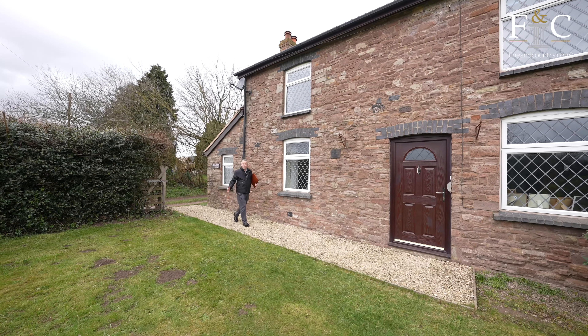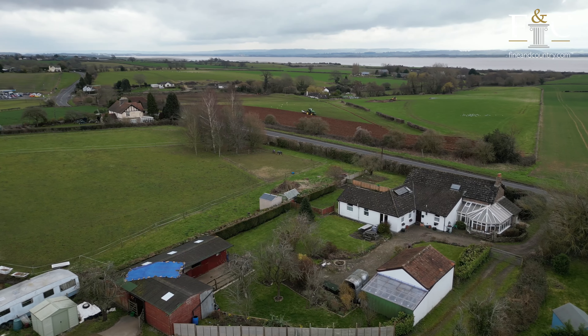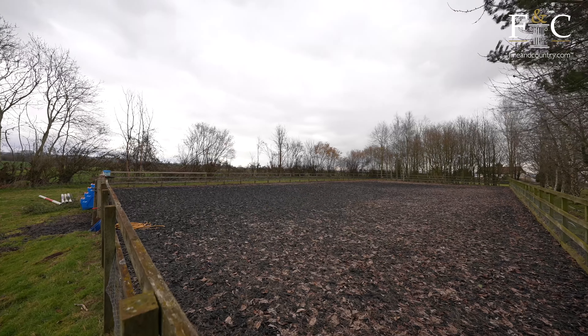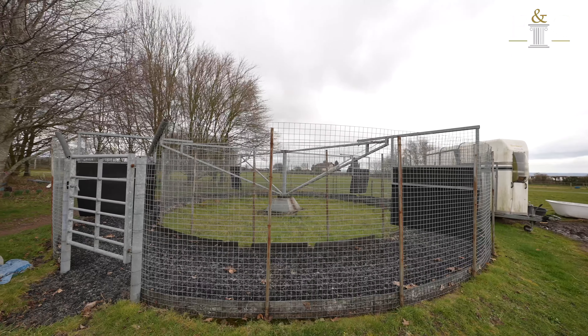Welcome to Clapyat's house here in Stroot. This equestrian property has 3.36 acres, it has a menage, it has a horse walker and a block of stables.